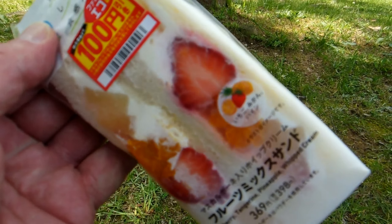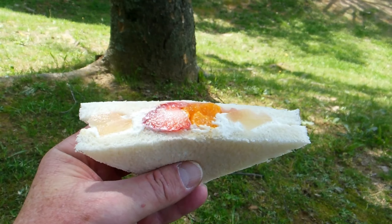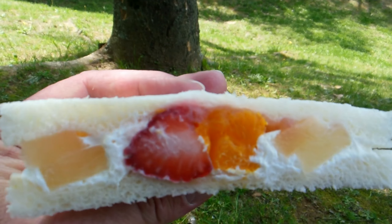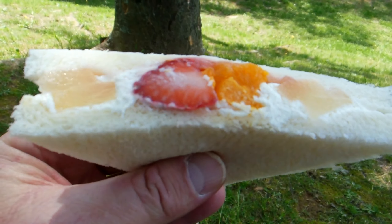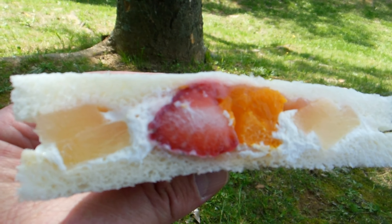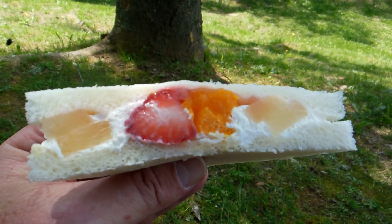So this blows the budget of course. The first thing was 300 yen and this is 300 yen as well, so this isn't included in the 500 yen meal — it's a little bit of an extravagant extra. So the two of them together, 600 yen. And that's a pear, strawberry, orange and cream sandwich.